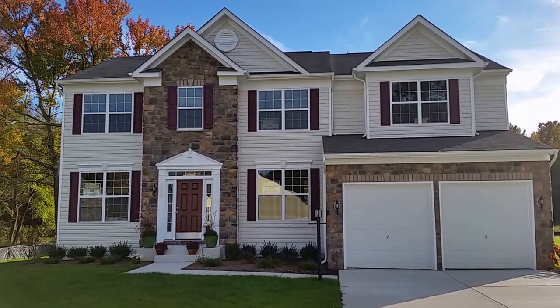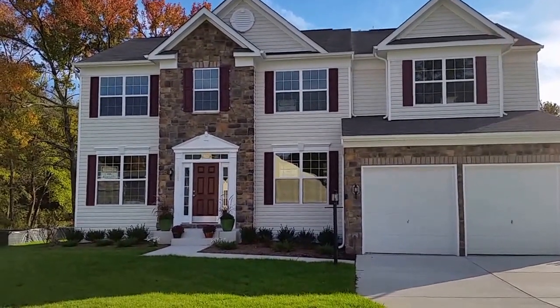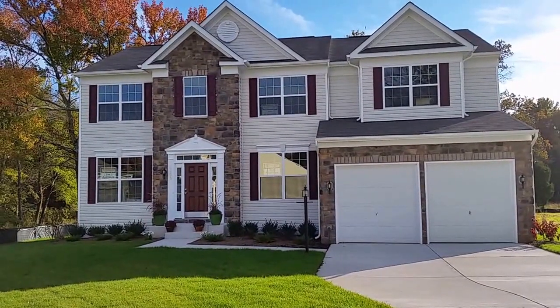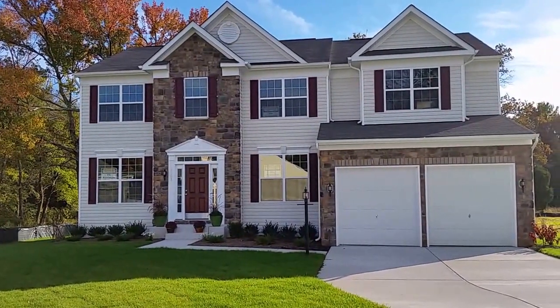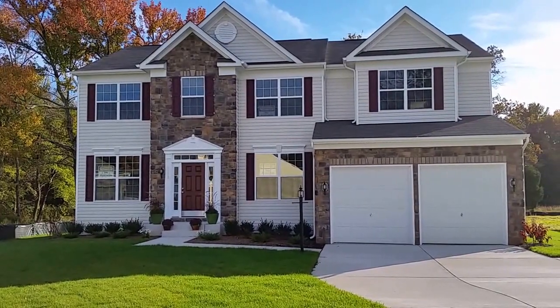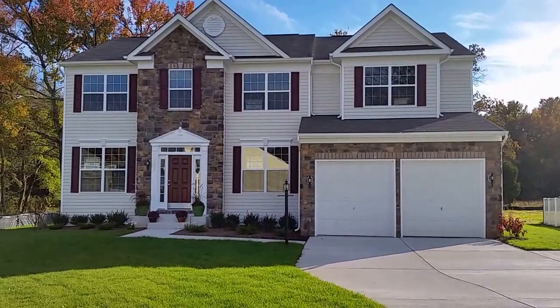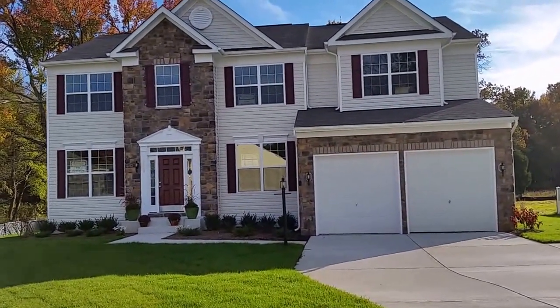Hello and welcome to Kay Hove Nanny and Homes at Brookwood Run. This is our Delaware model on lot 11 here at Brookwood Run. This home is a four bedroom, three and a half bath, approximately 4,000 finished square feet, currently listed at $585,990. Let's go on inside and take a tour — we'll show you around.